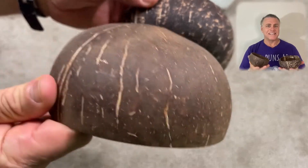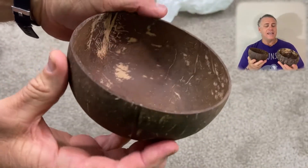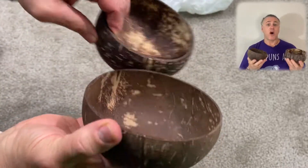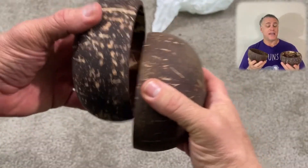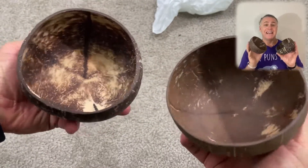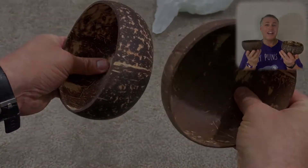They're a beautiful, rustic natural design. They feel great — just hand wash them, but you can have hot or cold items in them. Every now and then, season them with some vegetable oil to keep them looking fantastic and natural, just like this. Coconuts!